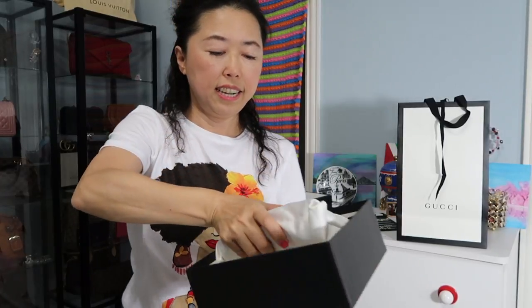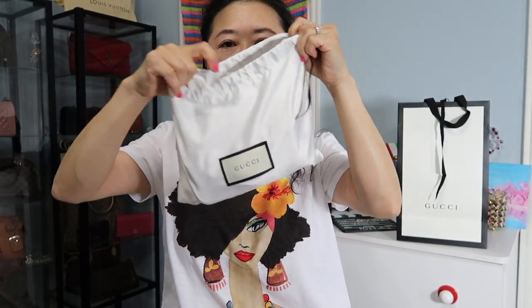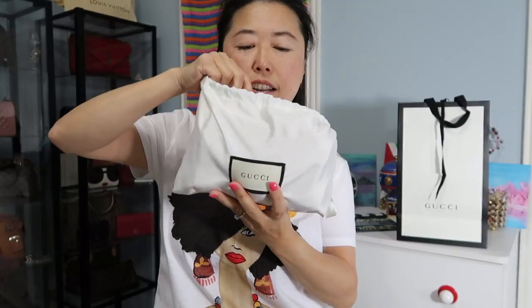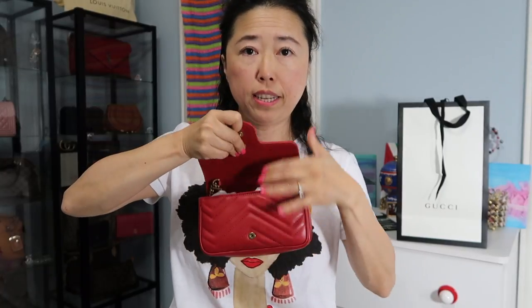Here is the dust bag — and you've probably already figured it out because here it is: it's the Super Mini Gucci Marmont. This is such a cute handbag. It can be used as a clutch, worn crossbody, or many different ways. Let me go ahead and open this.